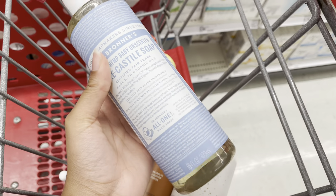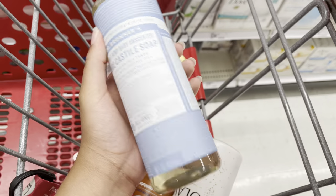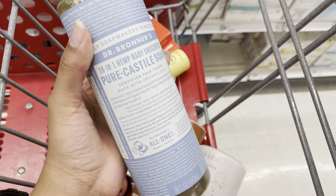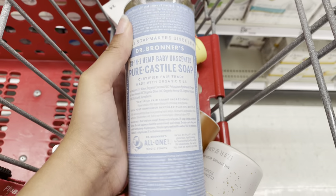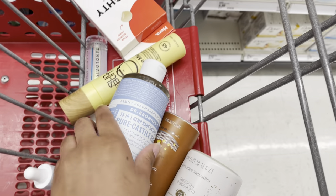I also need to pick up a new baby unscented Dr. Bronner's. I use this to base clean and also to clean my downstairs area. I do not use Honeypot and all those other washes targeted towards washing your downstairs area. Gynecologists recommend using gentle body washes or just water, so this is what I use.